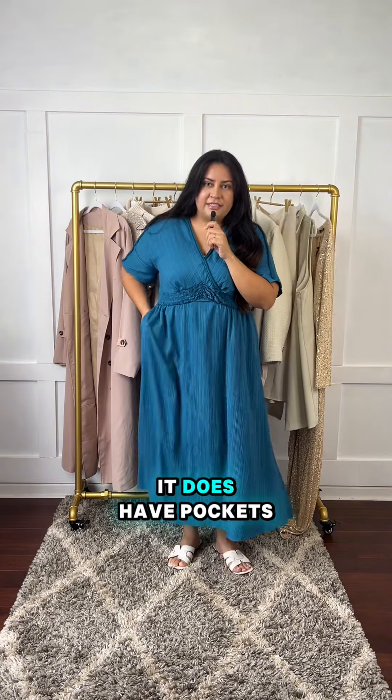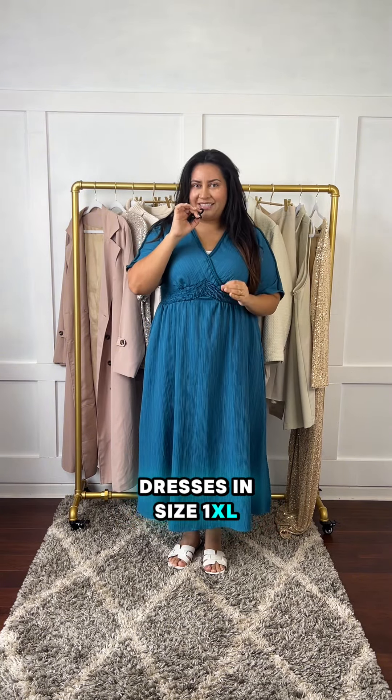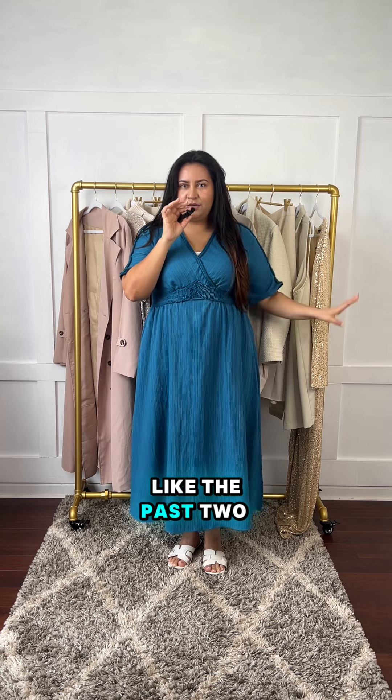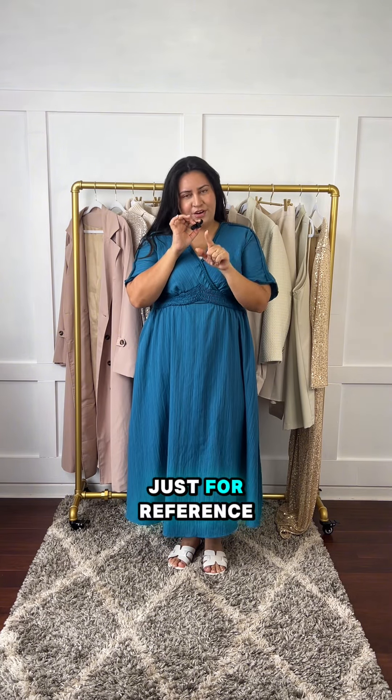It does have an opening right here — a slit — it doesn't have a slip, and it does have pockets. I ordered all of these dresses in size 1XL. Bloom Chic has always been true to size — I used to order 2XL for the past two years, but now I'm in 1XL and they all fit me pretty well. I am 5'5" just for reference.